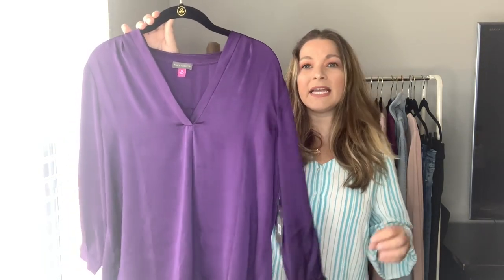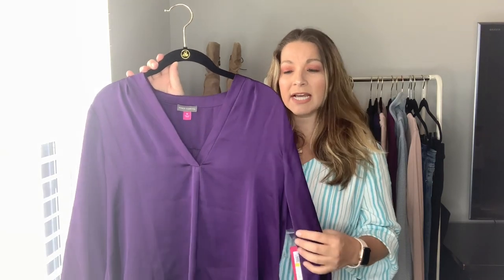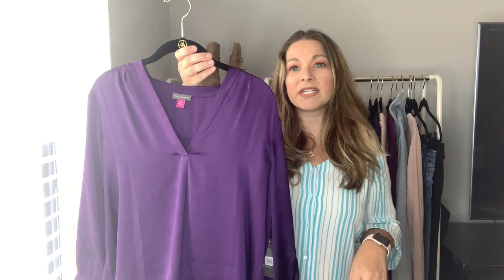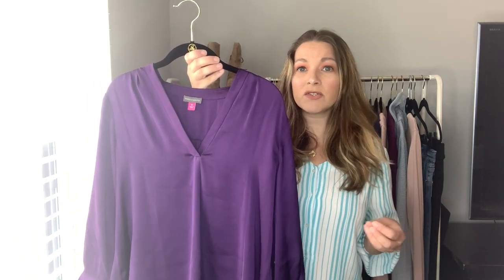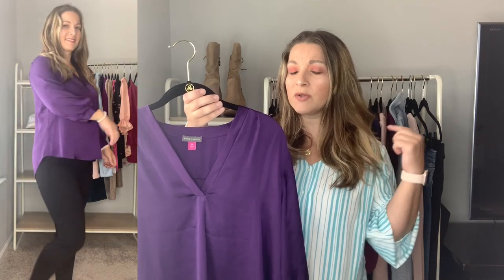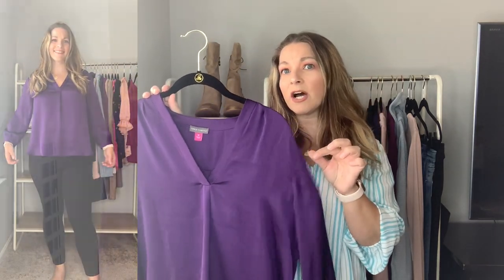I saved the best for last — this might be my favorite top from the anniversary sale. I love purple; I'm a purple girl and when I find those jewel tone purples I just gravitate toward them. This Vince Camuto top is gorgeous and so stunning on. I ordered it true to size in a medium. It has a beautiful v-neck and just a little button on the sleeve. It's a great dress top — wear it with ankle pants, under a blazer, or with a pencil skirt. It comes in a lot of great jewel tone colors including blue, red, and light pink, but this purple is so gorgeous.